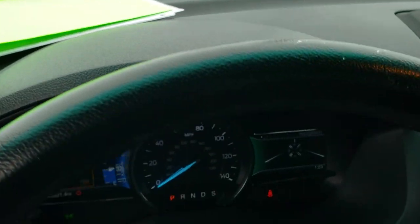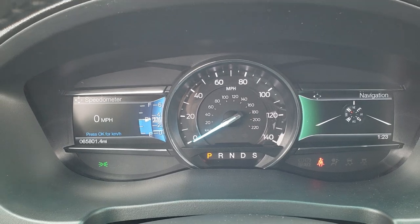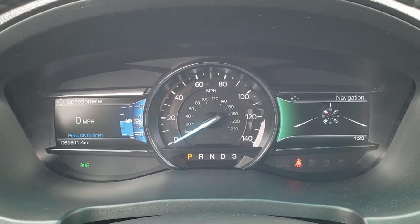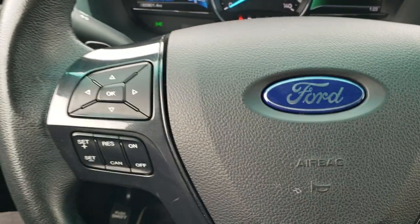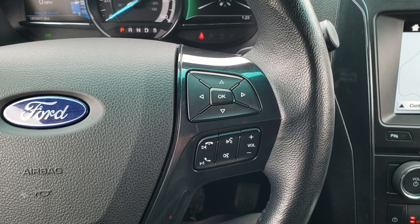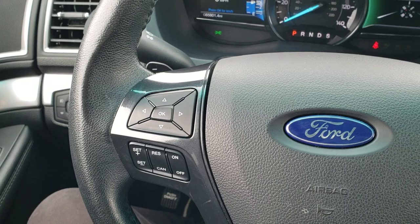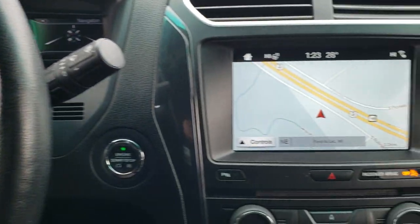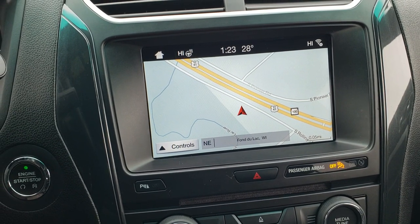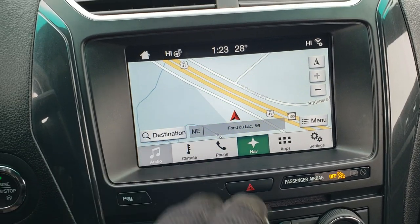As we hop inside the vehicle, you can see that this one has 65,801 miles. You get the digital speedometer and all the digital information systems. Very nice and clean instrument cluster. This one also comes with the heated leather-wrapped steering wheel. Bluetooth and information center controls on the right, cruise controls and more information center controls on the left. This one comes with the SYNC radio with the factory navigation system.